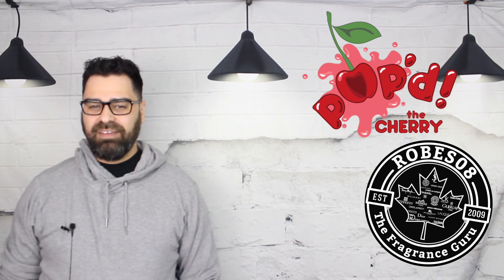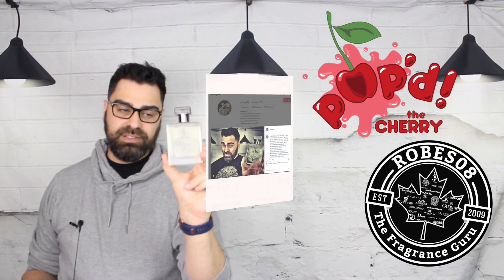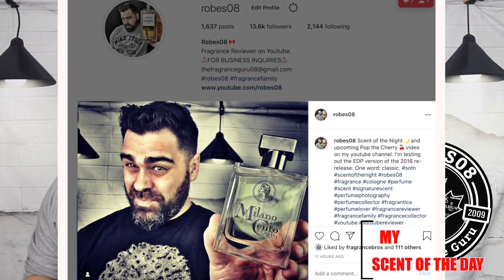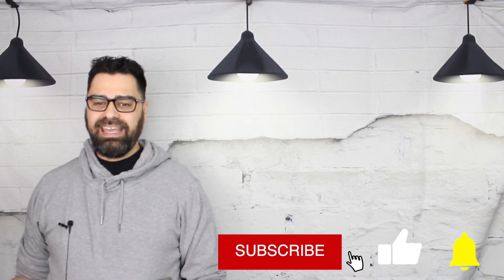Welcome to the Rogue Zoe channel. I'm your host Mark. This is the series 'Pop the Cherries,' where I pop the cork on a full bottle purchase and give you my initial thoughts. I wore this scent on my skin as my center today for a few days including today, and now it's time to give you my thoughts before it goes into the vault for a full-fledged review. Let me introduce to you Milano Cento Him EDP.